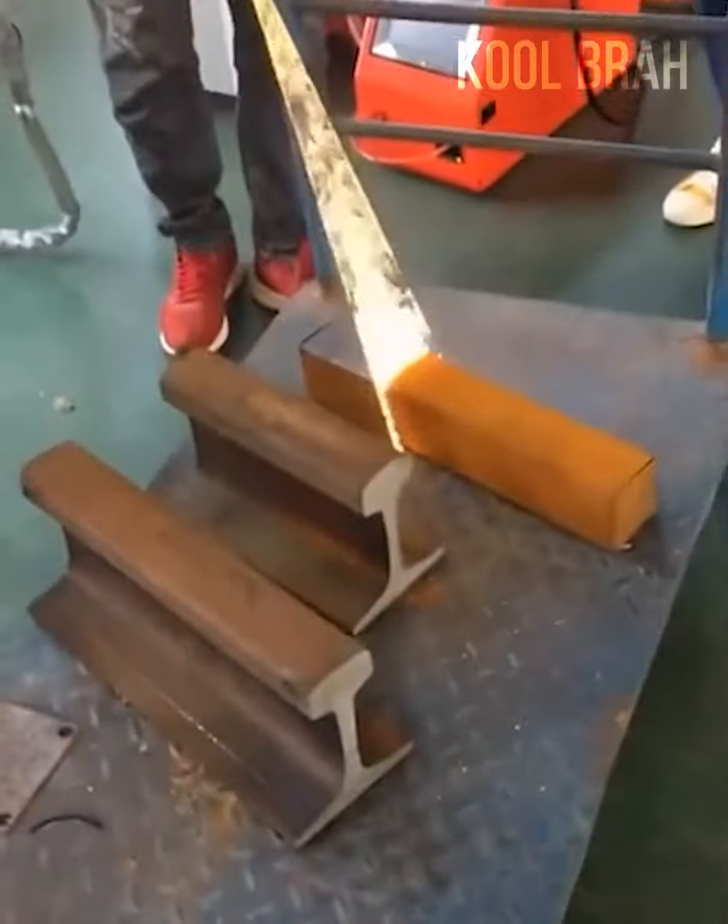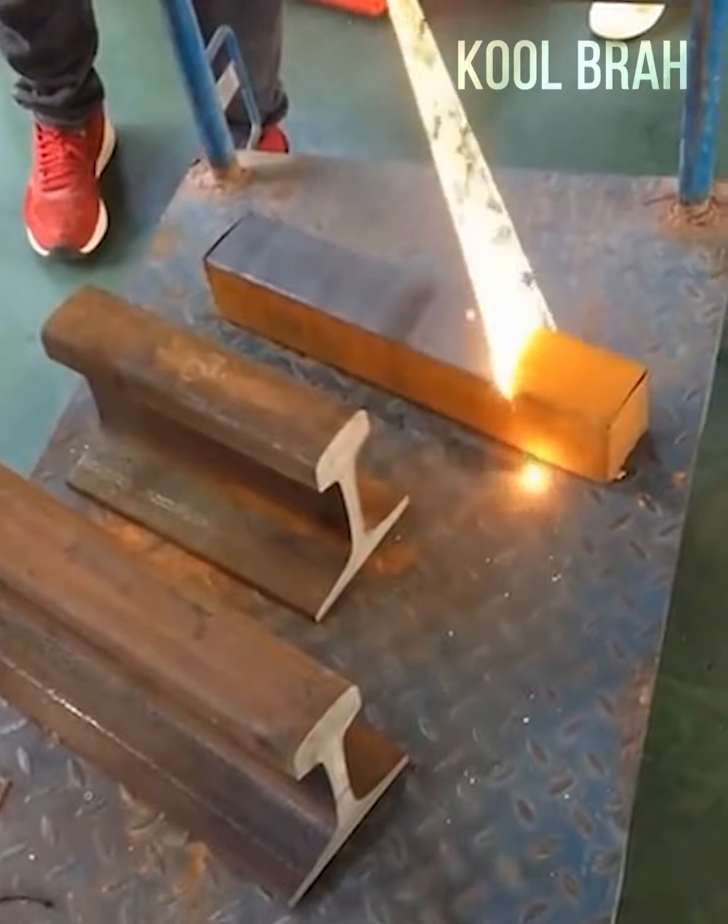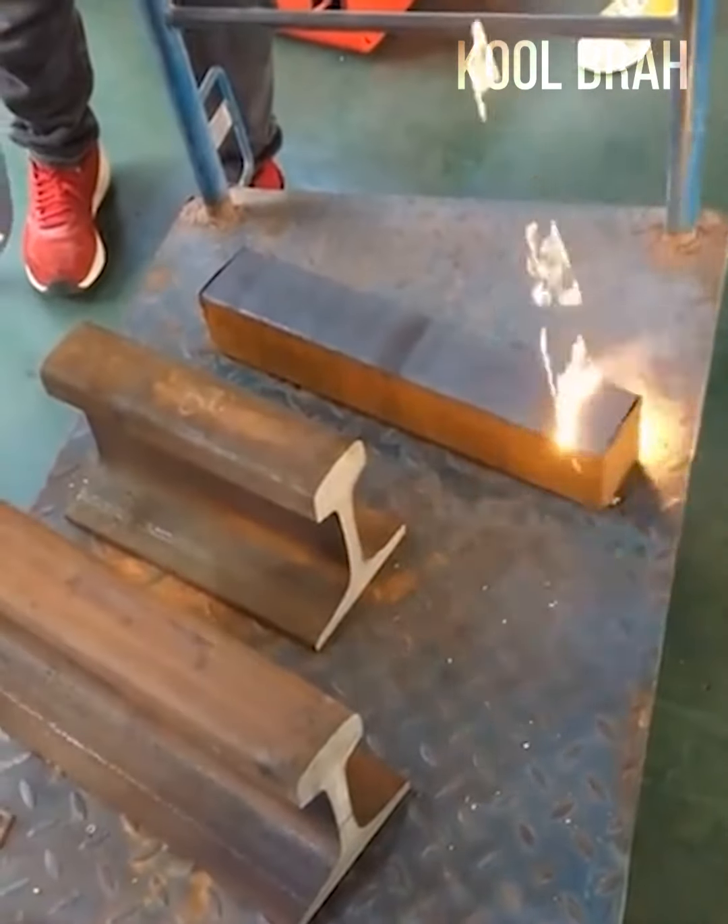What you're seeing here is a laser being used to remove rust, paint, and other contaminants from metal surfaces.